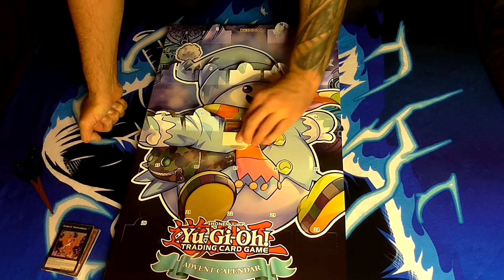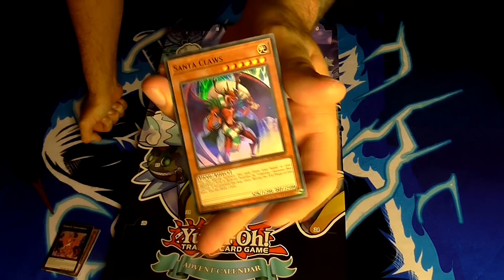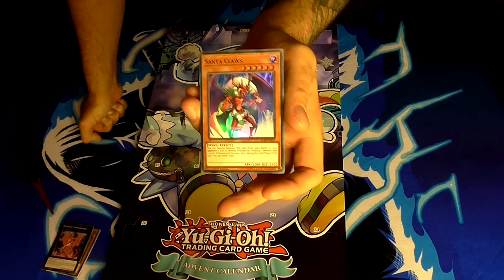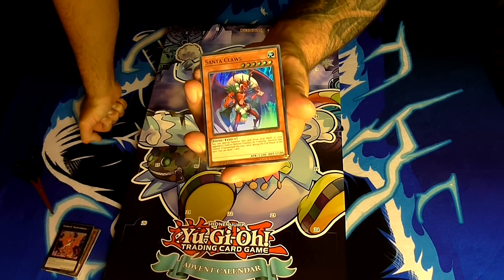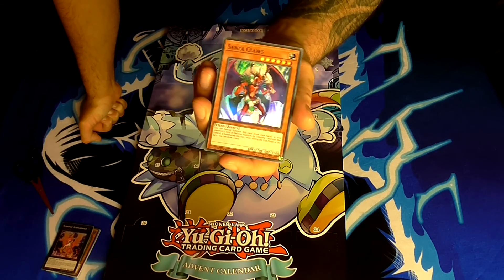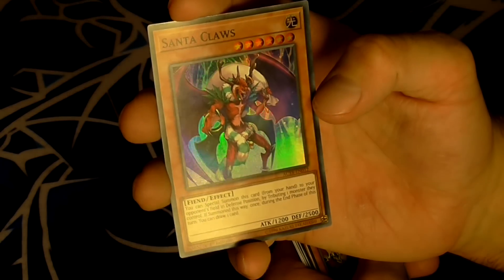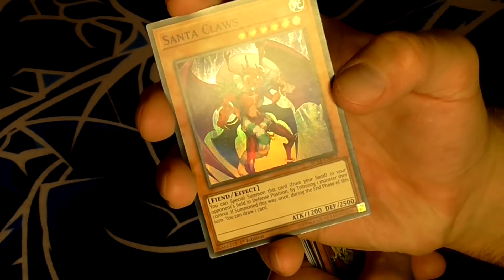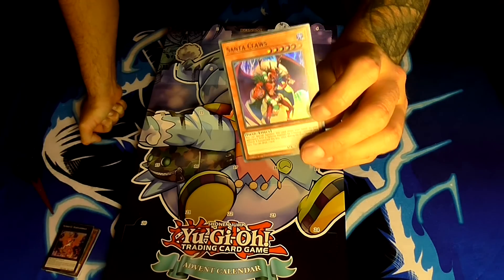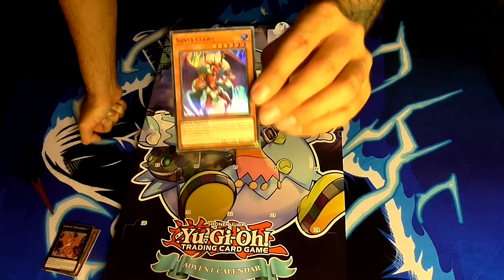Number twelve — halfway through — and this is what I was waiting for: Santa Claus, with Claus spelt as Claus. This is the one that had to be in this calendar. Santa Claus is a level 6 light fiend-type monster with 1200 attack and 2500 defense. You can special summon this card from your hand to your opponent's field in defense position by tributing one monster they control. If summoned this way, once during the end phase you can draw one card. A little easter egg: 2500 defense and 1200 attack — 25/12 is Christmas day. Really nice inclusion.